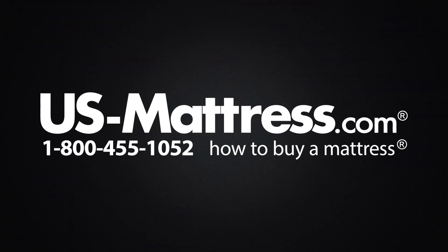We hope you found this video helpful. If you have any questions, please feel free to reach out to us at 1-800-455-1052, or you can leave us a message on this video — we'd love to hear from you. If you'd like, during normal business hours you can speak with a member of our chat team.